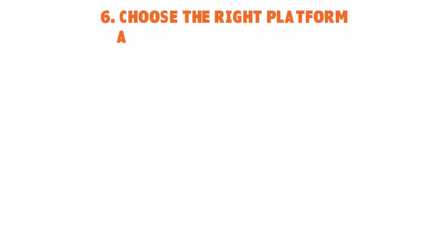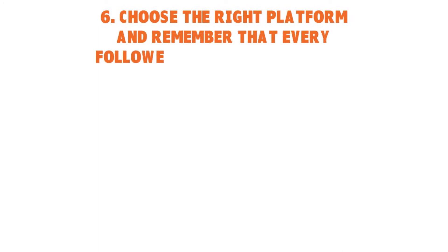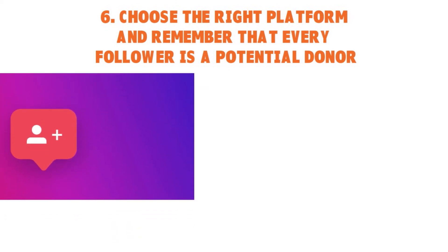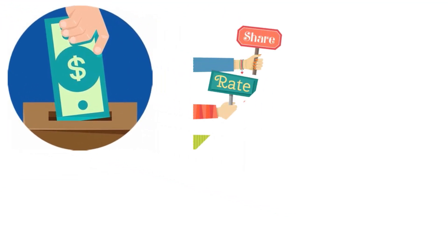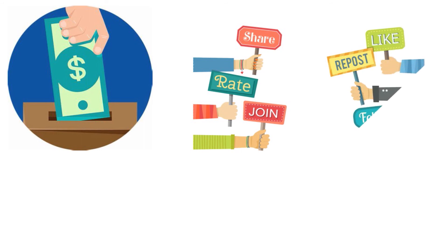Number six: Choose the right platform. And remember that every follower is a potential donor — that is the cornerstone of a great nonprofit marketing strategy. So you want to treat them fairly and politely, and engage with them, because you never know. If your goal is to raise funds, you want to engage with people who might give something so you can accomplish your goals, which is why it is important to choose the right platform.